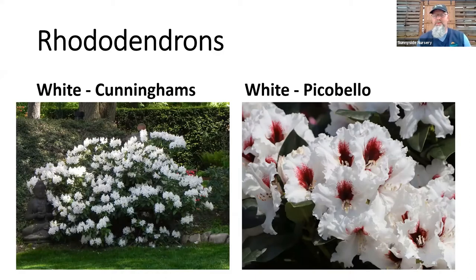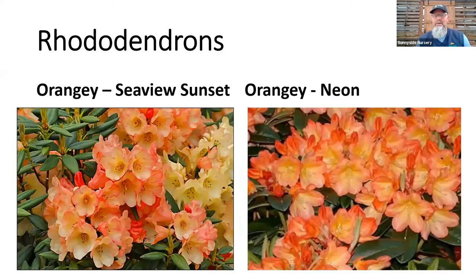Orange is everybody's color — mine too. Seaview Sunset is one I have in my own yard. It looks very orangey-red in bud, and when it opens, we get tangerine with a little bit of yellow — all three colors put together. We can't get a pumpkin orange rhododendron up here — they exist in the tropics, but we can always get close. Seaview Sunset we still have. I'm out of Neon, so don't ask — it might not be until fall, but Neon is another one we typically stock.